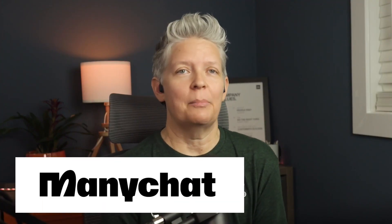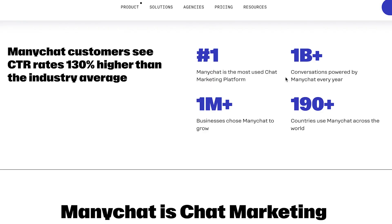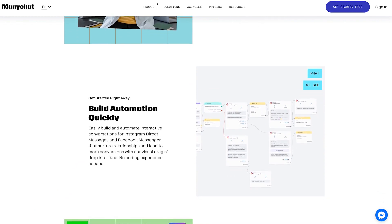Number four is ManyChat. ManyChat is a Facebook Messenger chatbot builder, so that means it's only through Facebook Messenger, but with 1.3 billion people using Facebook Messenger you can have a wide reach and more powerful retargeting options on the Facebook platform. In simple words, it helps you make sales, it helps you decrease cart abandonment, capture more leads, and get more with Facebook Messenger.